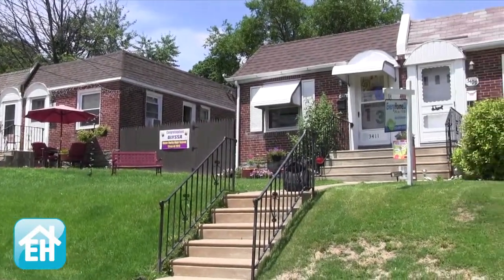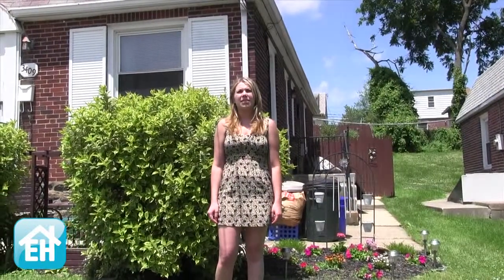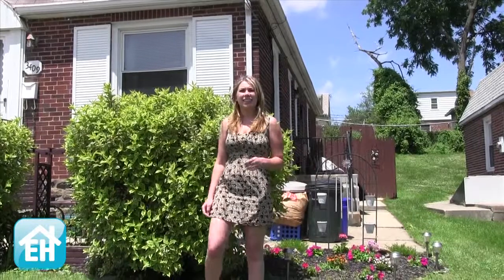Hello and welcome to 3409 Berkeley Avenue in Drexel Hill. This two-bedroom home is located in a wonderful neighborhood. I'm Liz with Every Home and let's take a look.